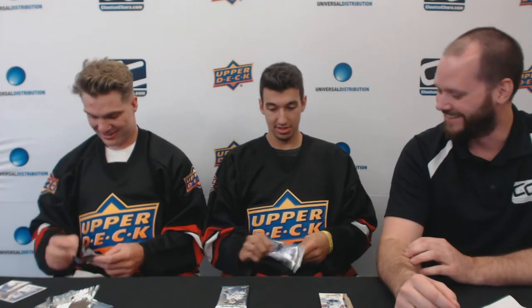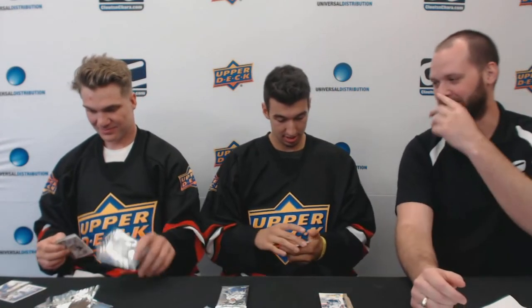Think any of your family members will collect them? Oh yeah, my brother is a big collector, so hopefully he can grab one. Maybe we'll start your collection with all your cards. Let's see what you guys get in the second pack.